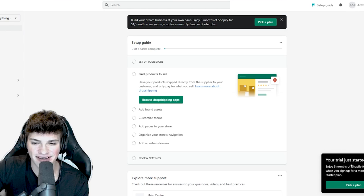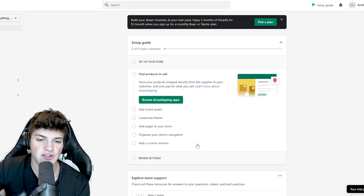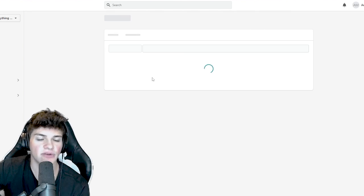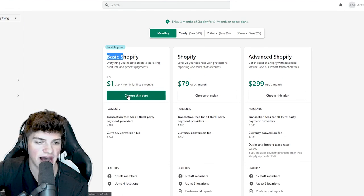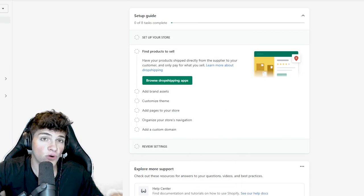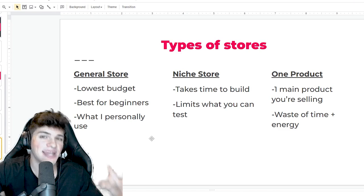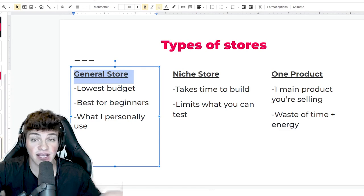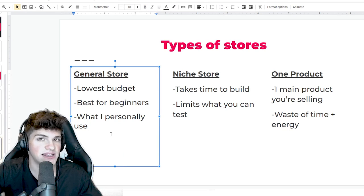Just like that, we are logged into the Shopify dashboard. Enjoy three months of Shopify for $1 per month - you need to get started on this ASAP. The first thing I like to do is select a plan. Remember it's $1 a month right now - you're not really missing out on anything. Select monthly, basic Shopify $1, choose this plan. Before we actually add the product from AliExpress onto our Shopify store, let me cover the three types of stores quickly. We're going to be making a general store for today's video - this is the cheapest store to create. In my opinion, it's the best for beginners and it's what I personally use. There's also a niche store, like Gymshark, which specializes in fitness apparel, but this limits the products you can test. And then a one-product store, like Blendjet with their portable blender - one-product stores are extremely effective at getting a higher conversion rate but take way more time and energy. So for simplicity, I promise you a general store is the way to go.